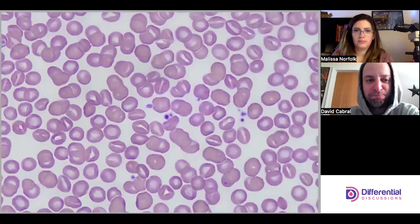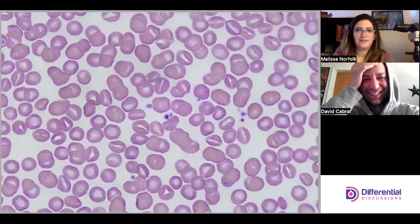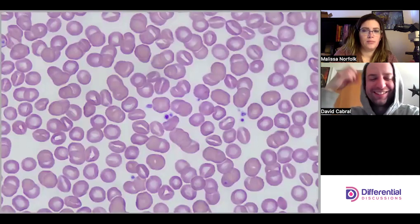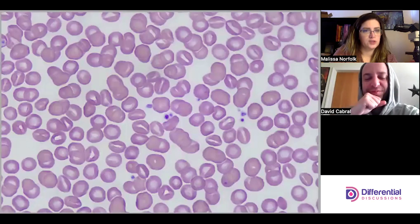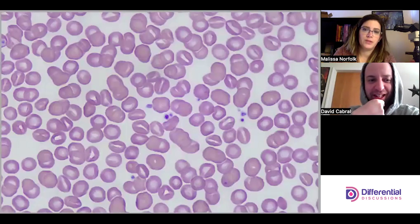With morphology, I think the most stomatocytes I've seen are like artifact from an albumin preparation or something. I think I've seen them before in small numbers, but I've never seen a full stomatocytosis like this slide. It's very cool — really overwhelming.